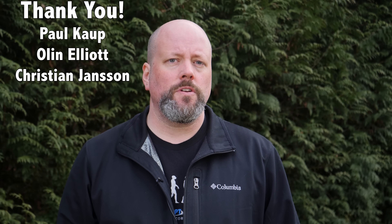But first, I'd like to thank Paul Kopp, Olin Elliott, Christian Janssen, and the rest of our 812 patrons for their generous support. If you love what we're doing and want to get in on the action, head over to patreon.com/universetoday.